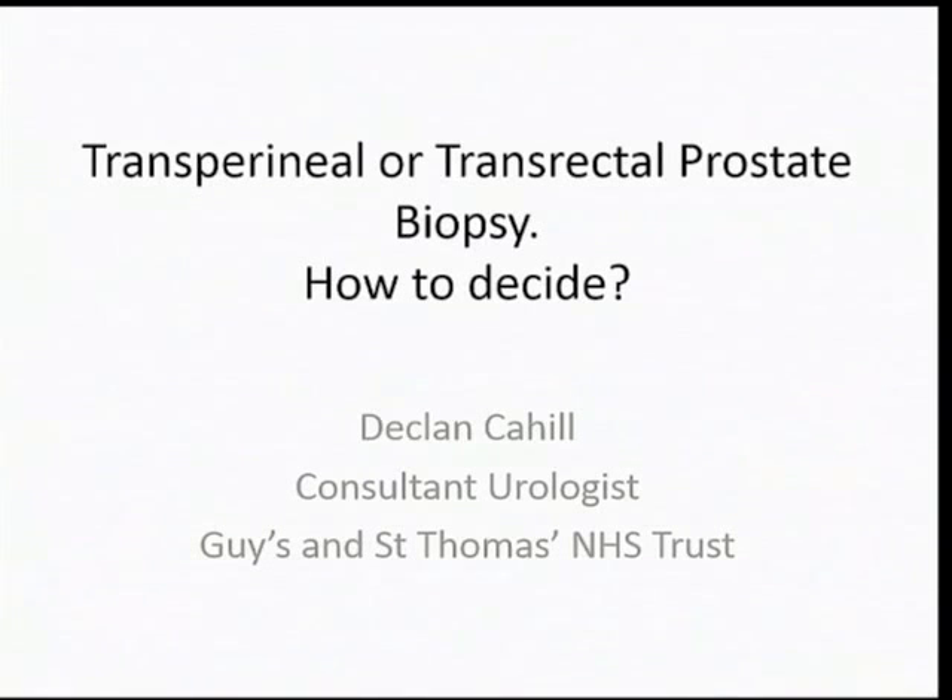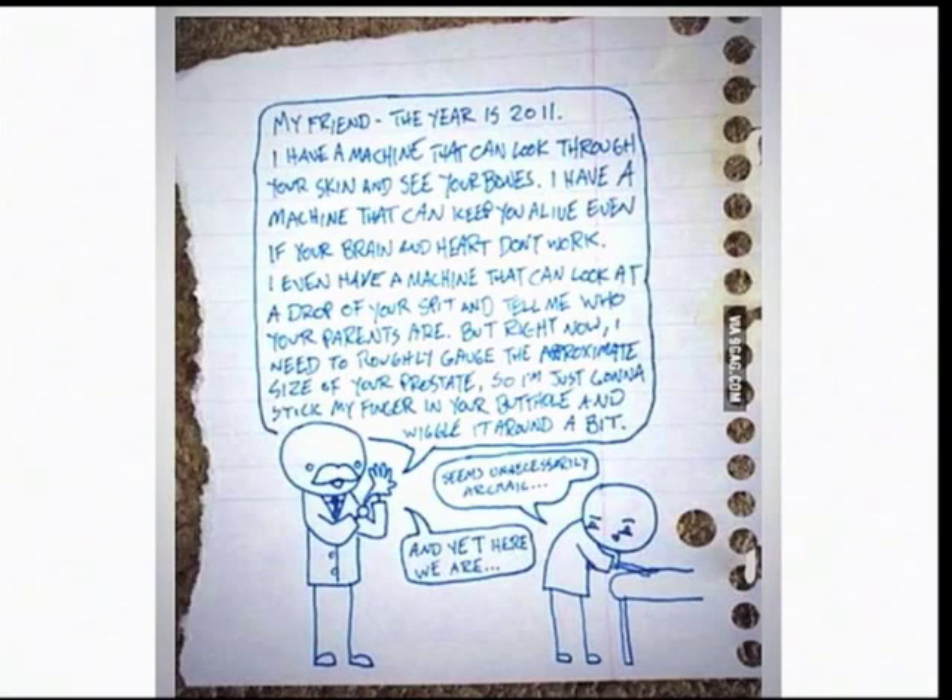Thank you very much, Caroline. I'm Declan Kyer from Guy's Hospital in London. As a matter of serendipity, I want to just show you this cartoon which I was sent two weekends ago whilst I was actually preparing the talk from a patient of mine.